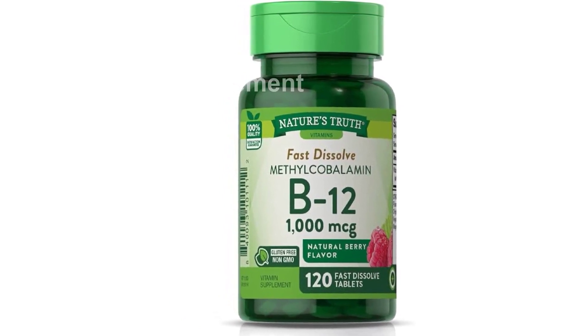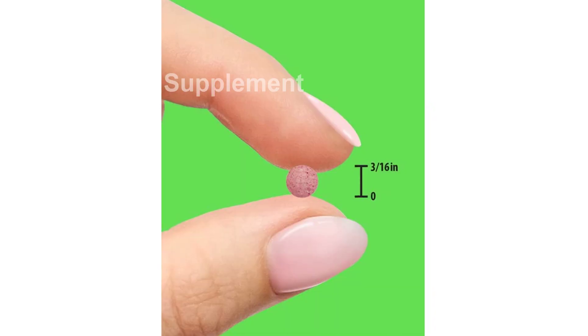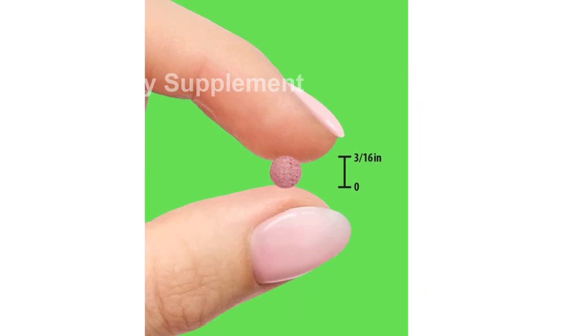Please note that this product is designed for use in the US and may require an adapter or converter for international use. Make sure to check compatibility before purchasing.